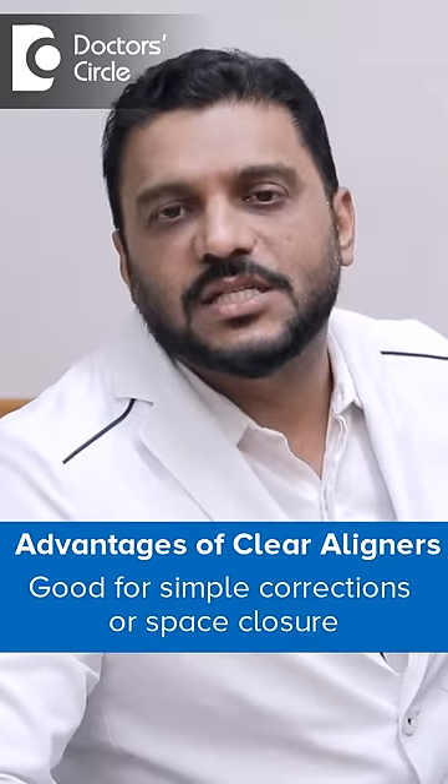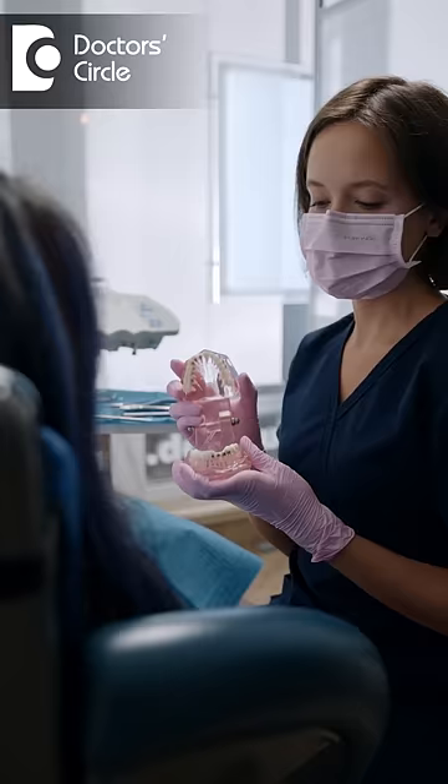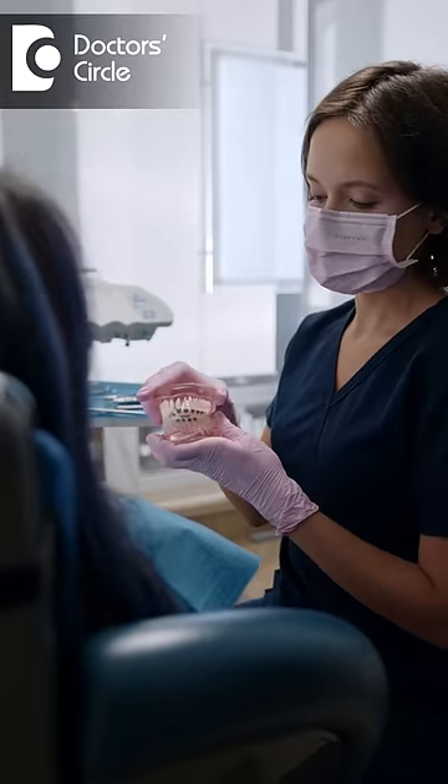Aligners are good for simple corrections or space closure, like mild protrusion. Based on your age, time frame, requirement, or the complexity of the movements, a dentist can guide you to make the right choice.